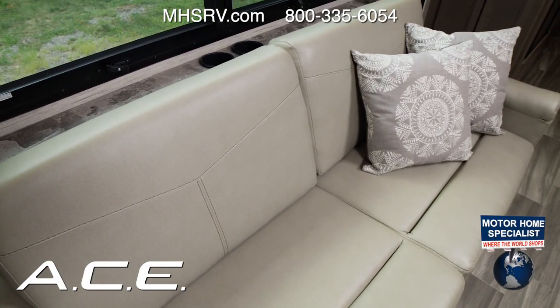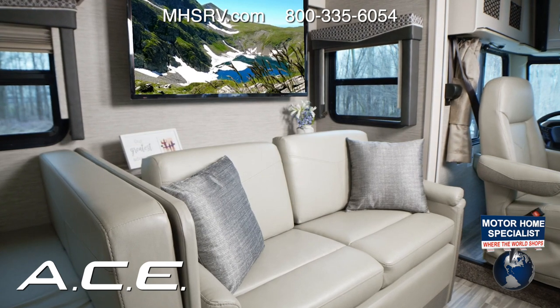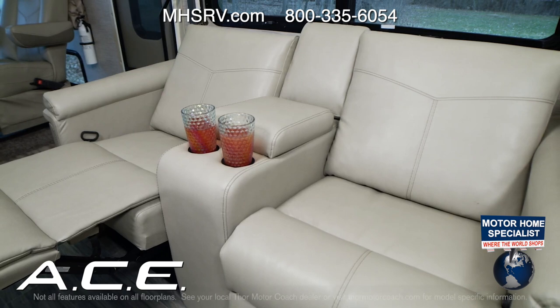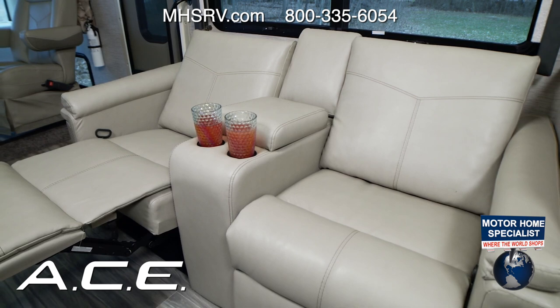A comfy couch is a must-have with any luxury RV interior — a great place to unwind and catch a classic on the TV with the Blu-ray player. If you'd like theater seating, the 33.1 is the floor plan for you. Just pull the lever, put your feet up, and enjoy the time.